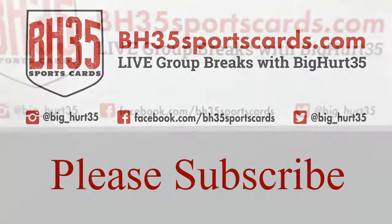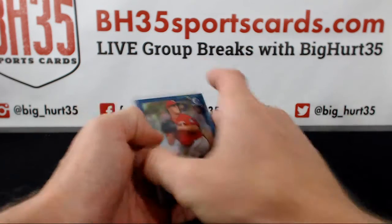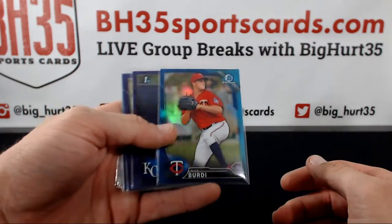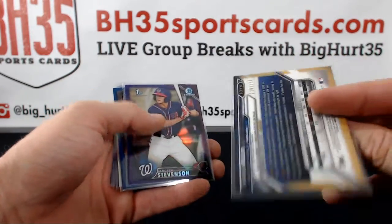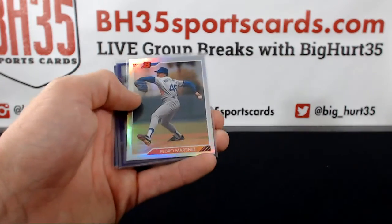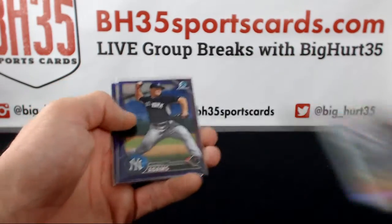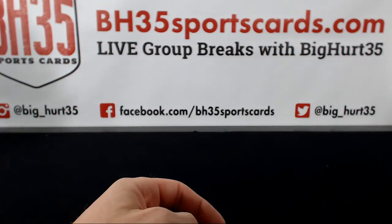All right, here we go — recap for 2016 Bowman Chrome vending case number two. Taking through the non-auto color first: blue is to 150, purple is to 250, these are to 499. Pedro, there you go.